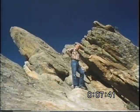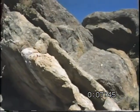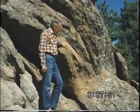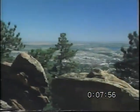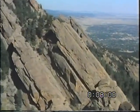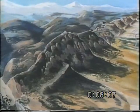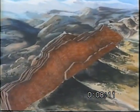Geologists now know that such tilting results from powerful forces that deform the Earth's crust. For our purposes here, we don't need to understand exactly how the tilting happened, just that it did. Note that the rocks here are tilted downward toward the plains at about the same angle as the Flatirons. If we could take a closer look at the Flatirons, we would find that they are sandstones, just like those on Flagstaff Mountain. So we can infer that these layers were once continuous along the mountain front, and that they have been eroded away across the mouths of the canyons.